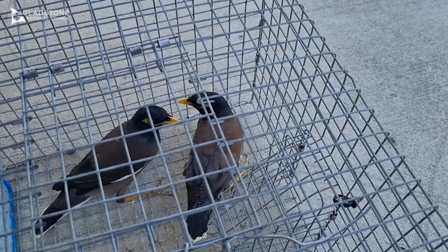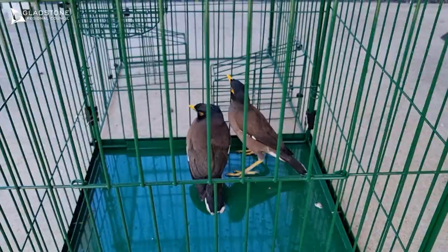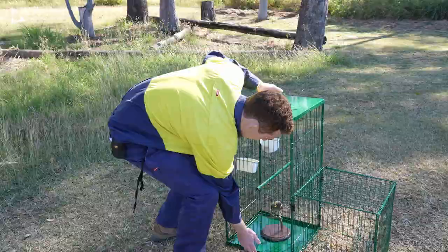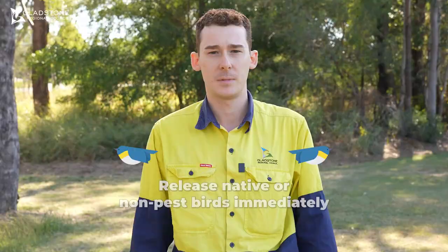Once you have caught your first bird, this will greatly increase the success of catching more as they will call out and attract other Indian Myna birds to the area. Report to council within four to five hours of your first bird being caught, provided there is adequate food, water and shade for the caught bird. Our pest management officers will collect the birds and humanely euthanise them.